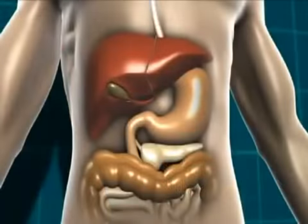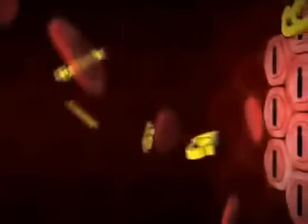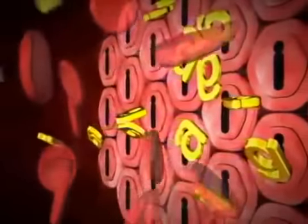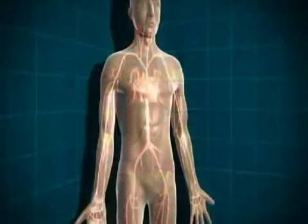In Type 1 diabetes, the carbohydrate-containing food is broken down into glucose as normal, and that glucose then moves into the bloodstream. Normally the body would produce insulin to let that glucose into the cells, but in Type 1 diabetes there is no insulin being produced, so the glucose can't get into the body cells at all. The level of glucose in the blood rises and rises.